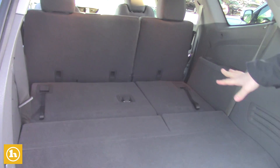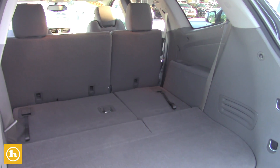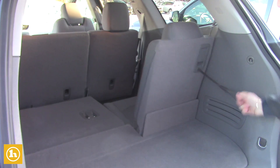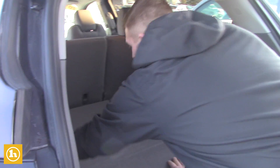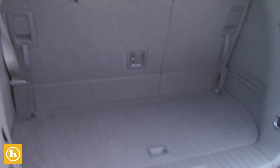This is the third row, and as you can see, the seats flop down nice and flat. So if you do need the extra storage space and you don't need anybody in the third row, you have plenty of that. And the seats flop right up nice and easy as well if you do need to use that for extra people.